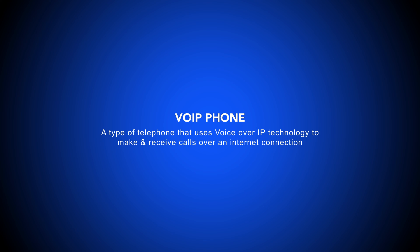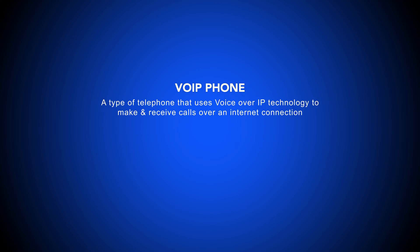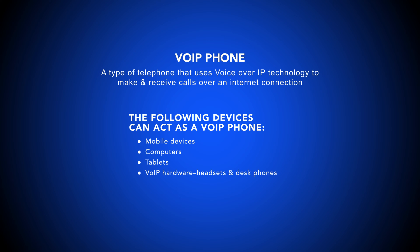A VoIP phone is a type of telephone that uses Voice over IP technology to make and receive calls over an internet connection. VoIP phones can be hardware or software-based, offering features such as inbound and outbound calling, SMS texting, call controls, routing capabilities, and other advanced digital functions.